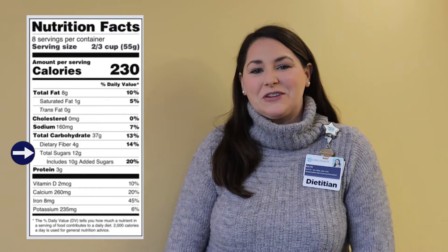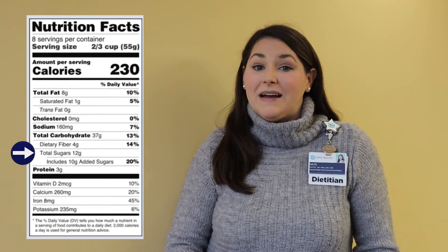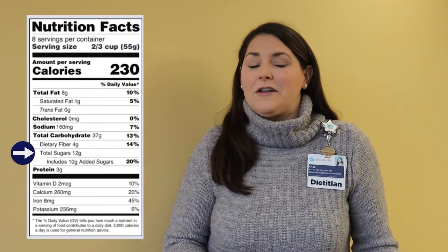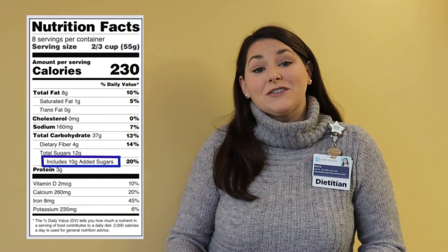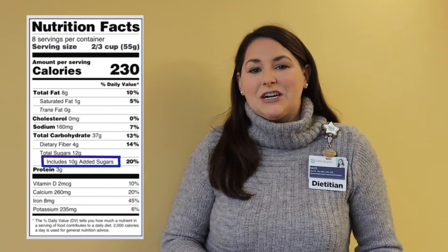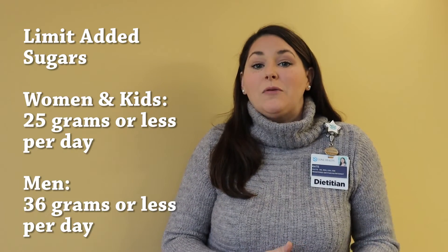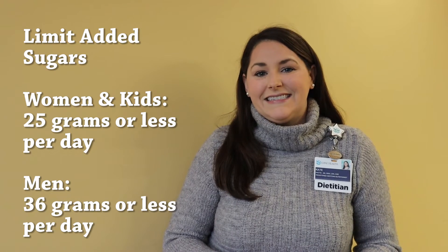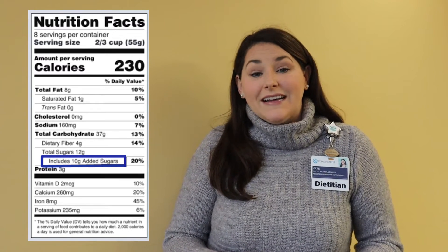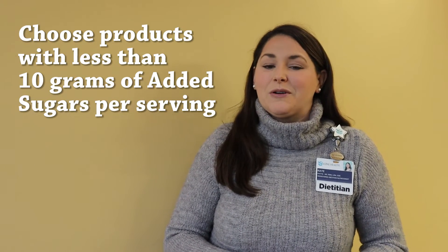Next, let's talk about total sugars. Sugars are the smallest form of carbohydrate, so they are easily digested and absorbed, which provides quick energy but it won't last long. Total sugars include both natural sugars in the food, like those found in fruit and milk, as well as added sugars used by food manufacturers to sweeten processed foods. Most Americans exceed the recommended limits for added sugars: 25 grams or less per day for women and kids, and 36 grams or less per day for men. A simple rule of thumb is choosing items with less than 10 grams of added sugar per serving.